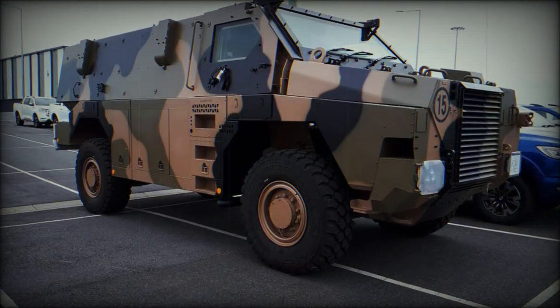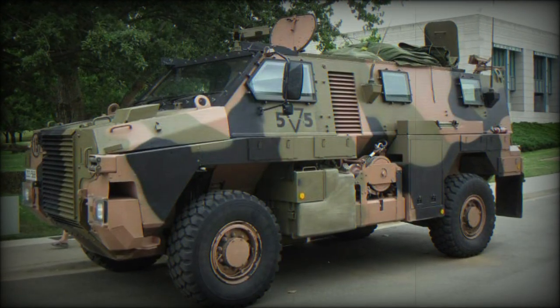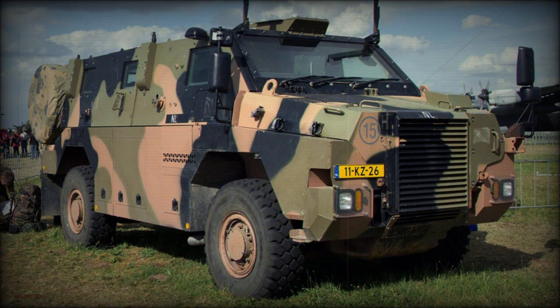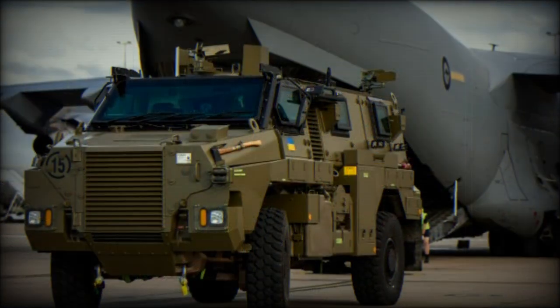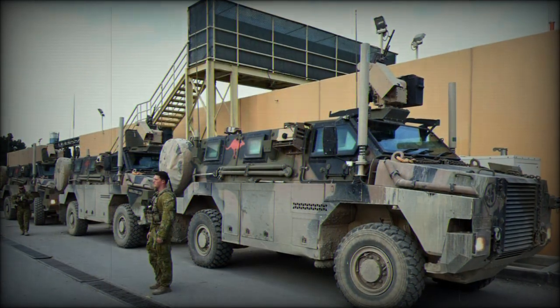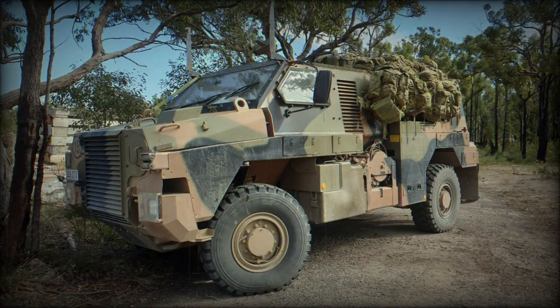The Australian Army originally placed an order for 370 of the type, but this was eventually reduced to 299 units, which arrived in 2005. However, more vehicle orders followed to bring the Australian inventory over 1,000. Australian Bushmasters were first featured, in prototype form, in East Timor actions, before being deployed in Iraq, then followed by service in Afghanistan.